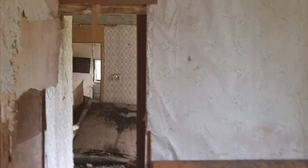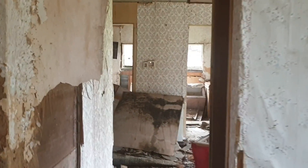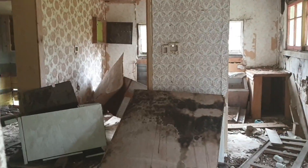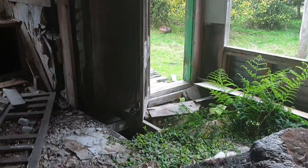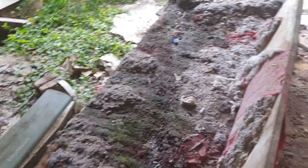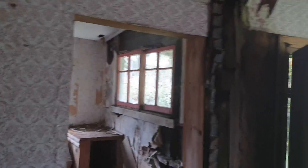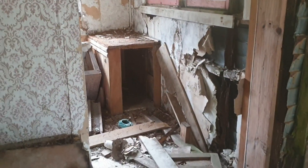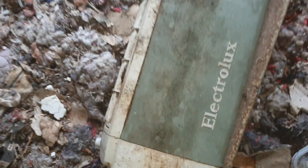It's getting very full of cobwebs - cobwebs all over my face. In here - a dilapidated old couch. Greenery growing inside. A bit of black mould. I'd say that may have been a kitchen in there. There's another door - lots of doors in this house. An old Electrolux hoover - a very old Electrolux hoover.